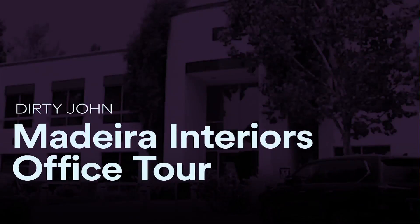Hey guys, welcome back to the set of Dirty John. I'm Ashley Bournanson and today we're going to take you behind the scenes and inside the office of Madeira Interior Design, Debra's business she's built from the ground up.